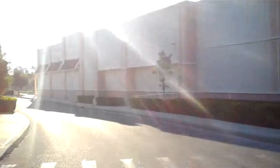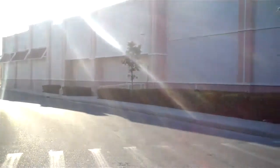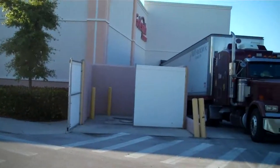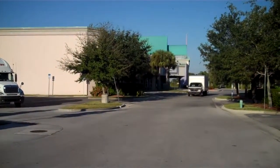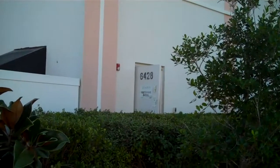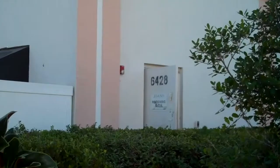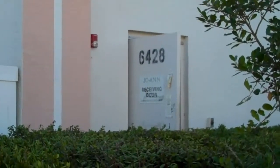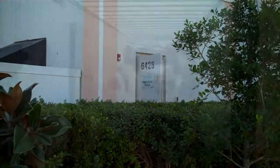Extreme old building. Used to be a grocery store, I think. Then it was the Joann's Fabrics. Movie theater right beside it. 6428. As you can see, it used to be a Joann's Fabrics — it says Joann Receiving Door right on the door.